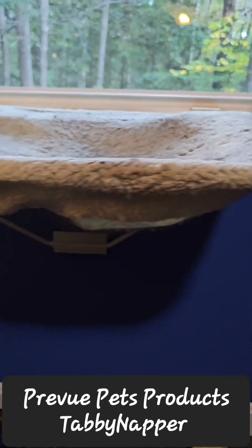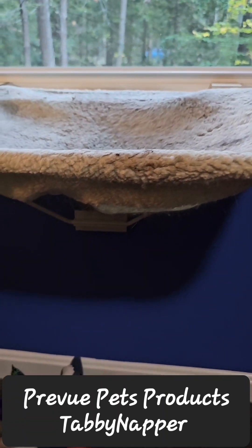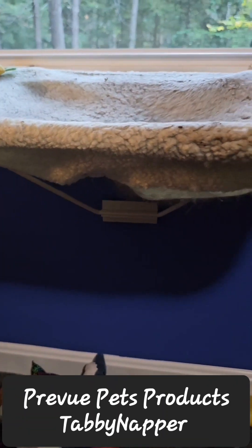We have the cat window hammock. It's a little harder to find, but if you do, your cat will be very happy. Trust me on this.